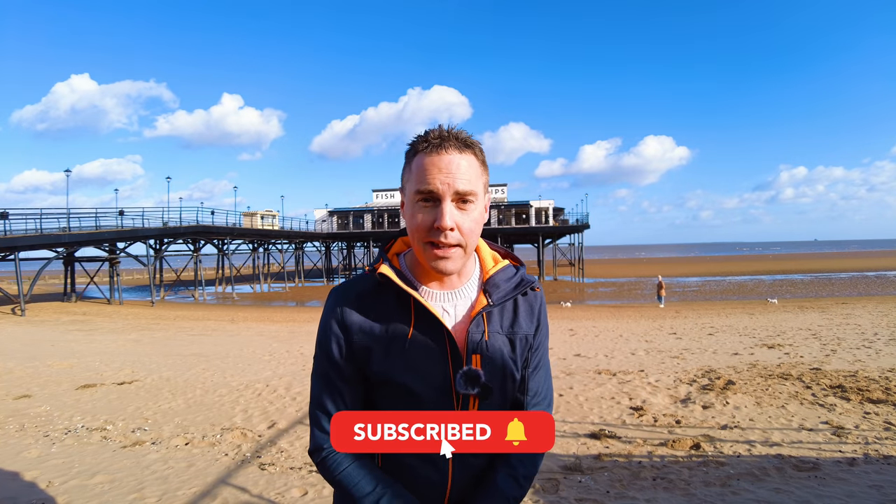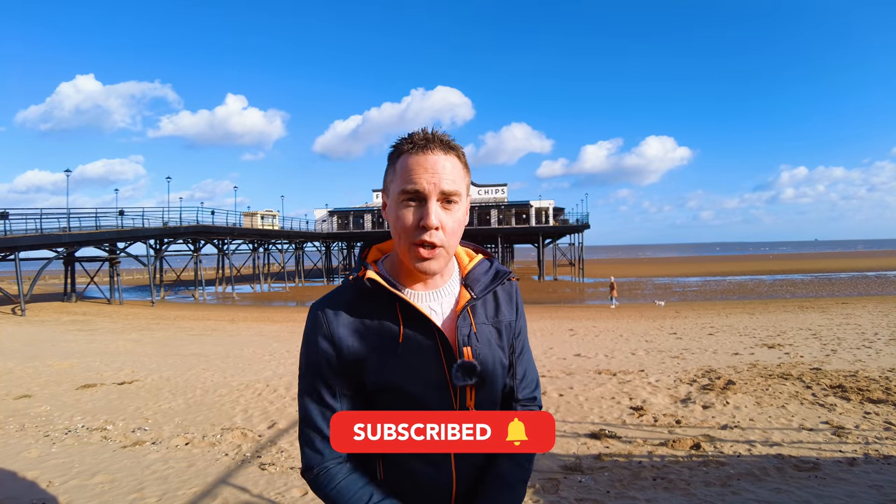If you're brand new here, please make sure you give the video a thumbs up, hit subscribe, and click that notification bell so you know when I upload a new video. Let's go.